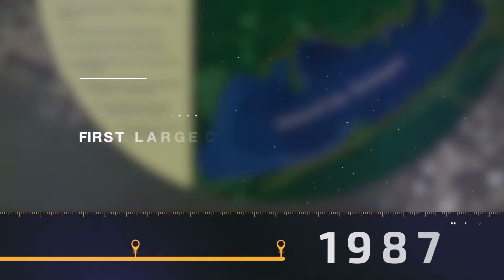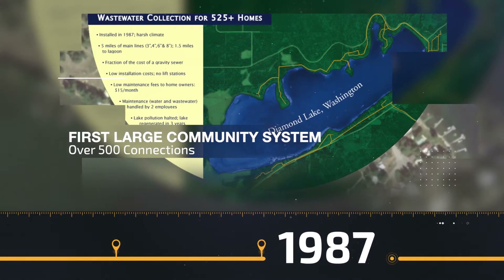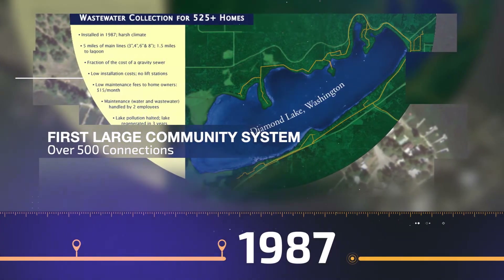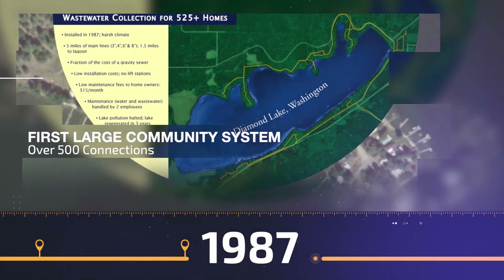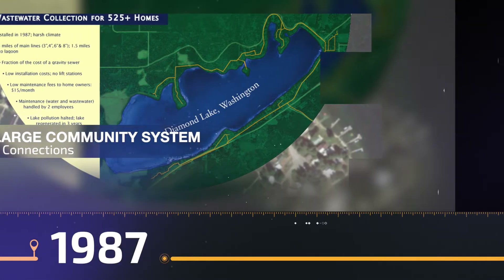The year's now 1987, and a Saturday morning's cold call to an engineer in Spokane, Washington, leads to the redesign of the Diamond Lake sewer system. With over 500 connections, it becomes Orenco's first large community treatment system. Also this year, Orenco reaches $1 million in sales revenues after taxes and expenses — all of it reinvested in the company.